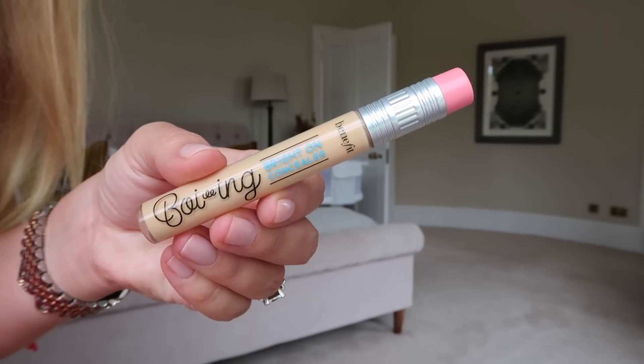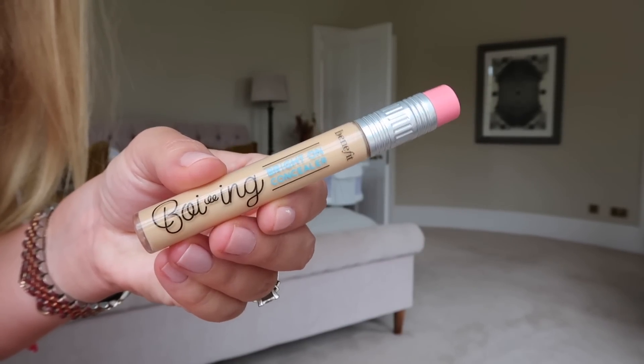The other product I think is fairly newly formulated is the Boing Bright On Concealer from Benefit. I haven't loved a Benefit product in ages but this one is amazing for under the eyes. I tend to use it just on the outer corner, because a lot of concealers have been settling into my under-eye fine lines lately. I mostly put concealer on the outside to brighten, and on the inner corner, avoiding the middle centre area where things tend to crease. It's really lightweight and blends easily — it's one of the paler shades.